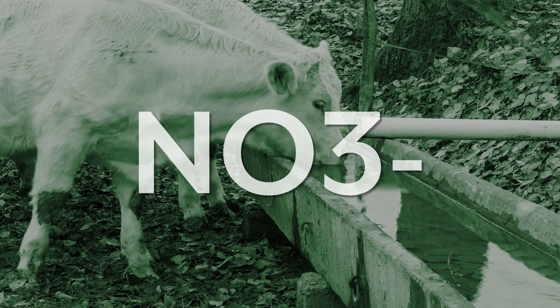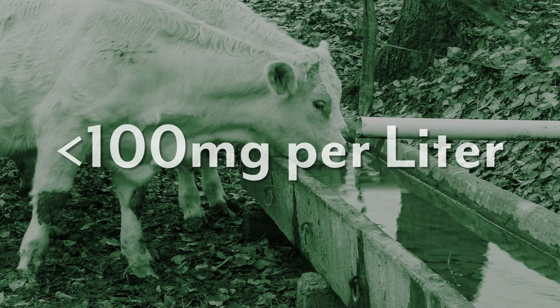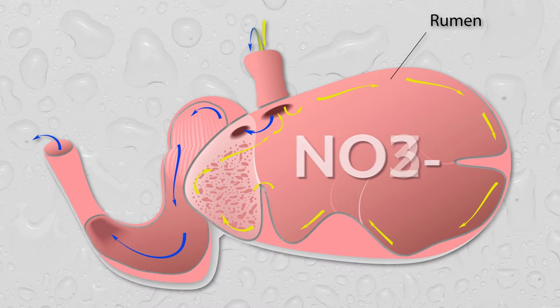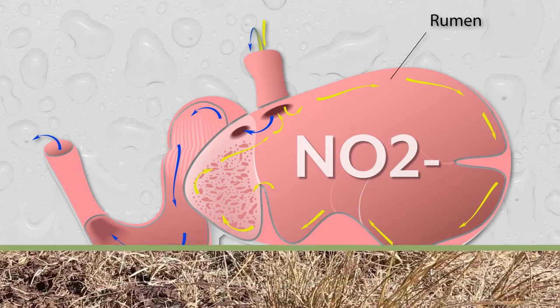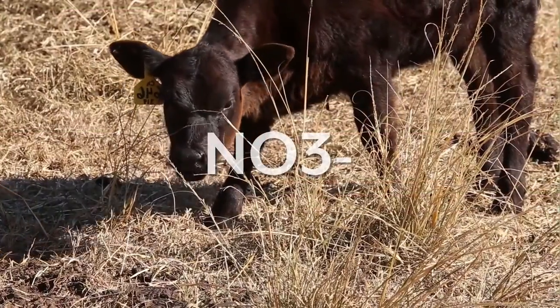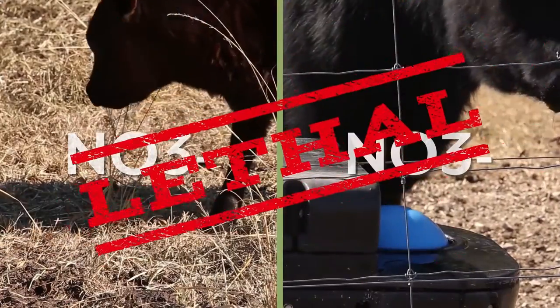Nitrate can be a concern in drinking water, especially at levels greater than 300 milligrams per liter. Safe nitrate levels for livestock drinking water are below 100 milligrams per liter. Nitrate is reduced to nitrite in a cattle's rumen, and nitrite limits the ability of red blood cells to carry oxygen, posing a health concern. Forages also accumulate nitrate during drought periods, and this in addition to high levels of nitrate in drinking water poses a potentially lethal combination.